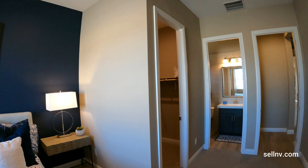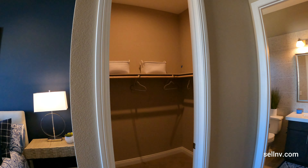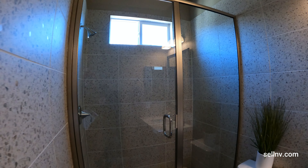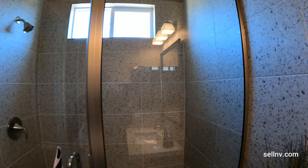This is a nice size room. We got a walk-in closet. Look at the shower — let's jump in for a minute.